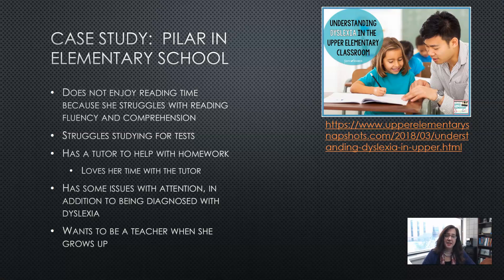Let's look at some case studies of different scenarios so you can see the overlap when students with dyslexia are at different age levels. Here we have Pilar, who is in elementary school. She does not enjoy reading time because she struggles with reading fluency and comprehension — reading is a chore for her. She also struggles studying for tests because it requires practicing her reading. She has a tutor to help with homework and test-taking skills, and she loves that one-on-one time.